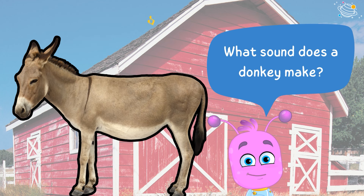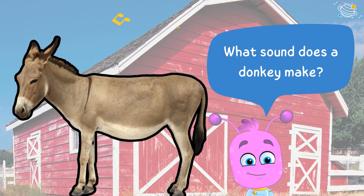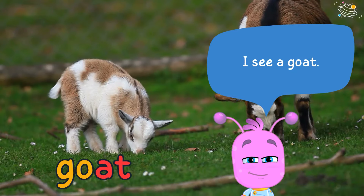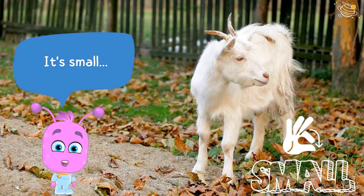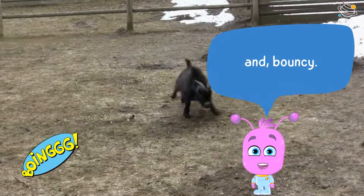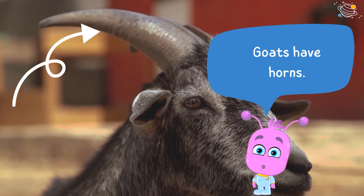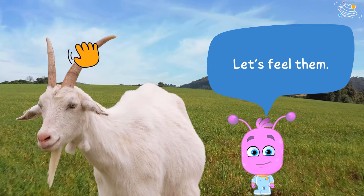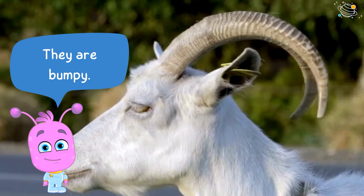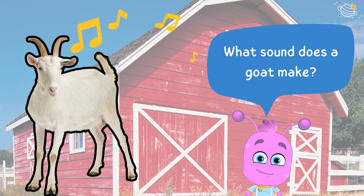I see a goat! It's small and bouncy. Goats have horns — let's feel them. They are bumpy. What sound does a goat make?